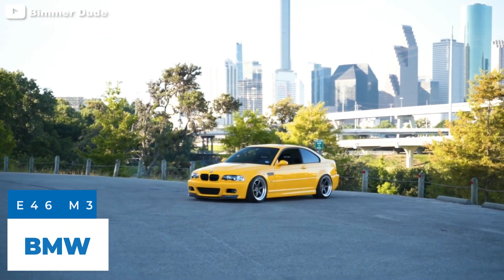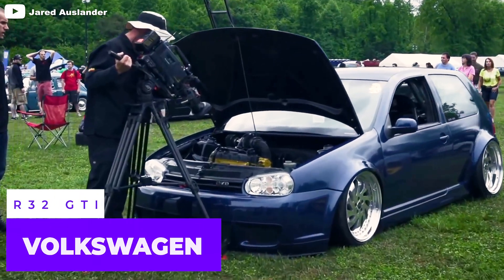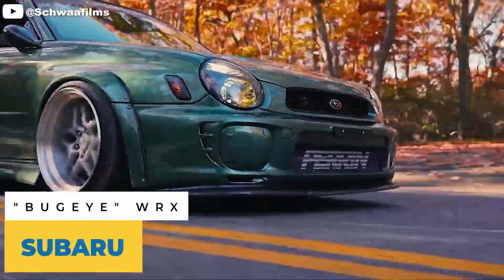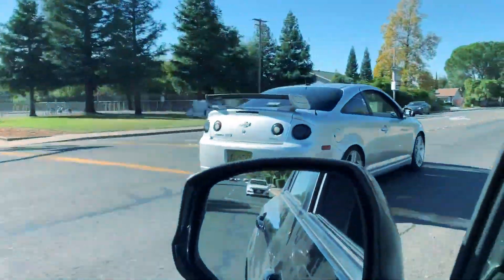And let's bring out the cars for today. The Chevy Cobalt SS.